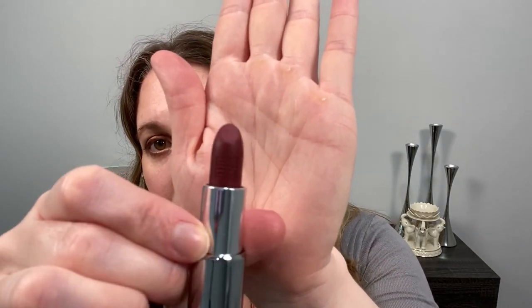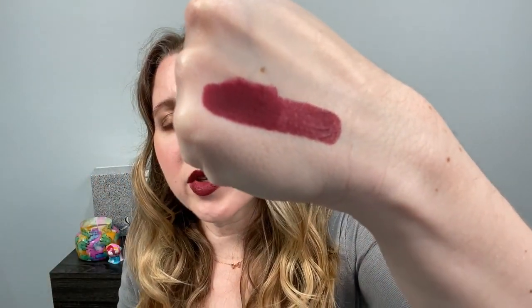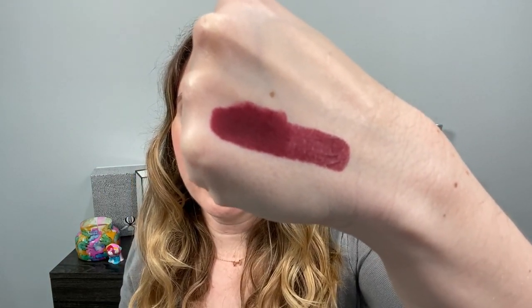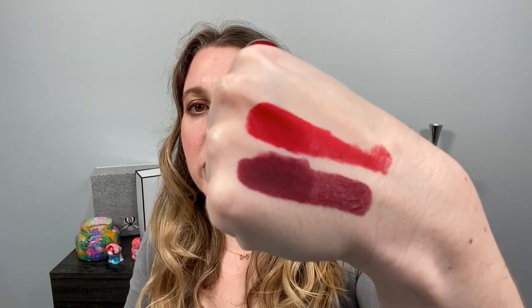You can see you've got the Givenchy logo imprinted on the front of the lipstick. This is shade 38, Granat Fumé. Here's a single swipe of that, and if we build it up a little bit deeper — there you go. So you can see that with one swipe you're getting pretty opaque coverage. The second shade I purchased is number 36, L'Antardie, and this is a bright red. Again, it's pretty opaque with just one swipe.